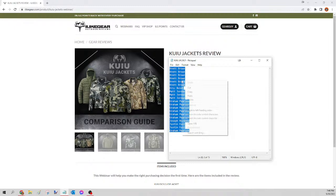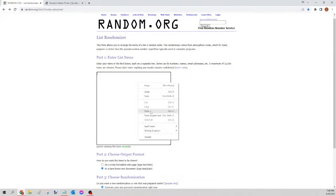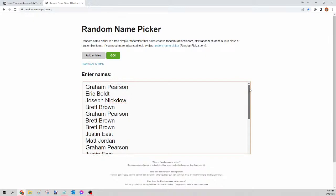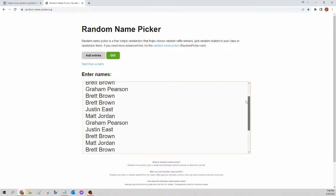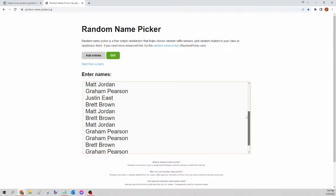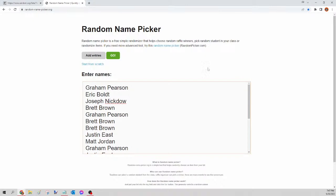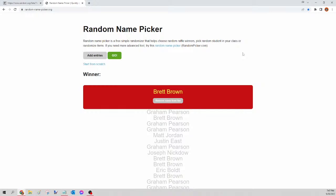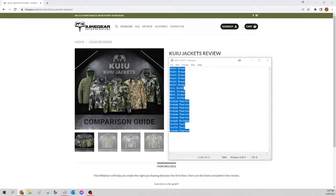Next up we have the Kuiu jacket. Select all names, copy, go to random.org/list, paste, randomize, copy, go to randompicker.org, paste and scroll to verify seats. Clicking the green go button — the winner of tonight's Kuiu jacket is Brett Brown! Congratulations buddy, big night for you! Please let me know the size and pattern — I'll get that order in for you tomorrow as well. Next up is the hoodie — our last one of the night.